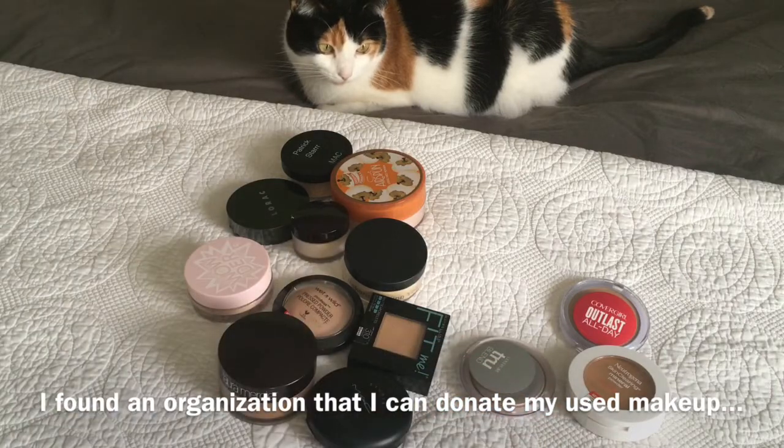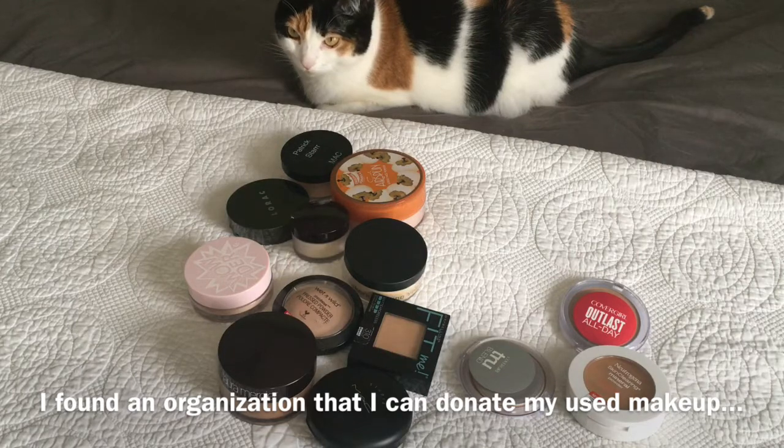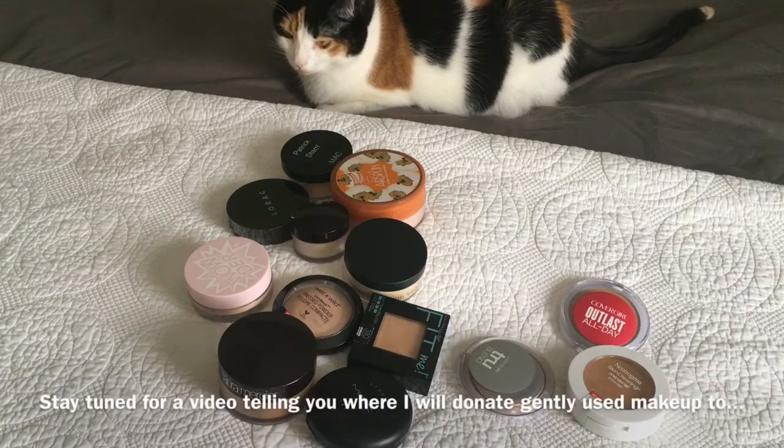So there you go — I'm keeping 10 and getting rid of 3. Ripley probably thinks that's still too many powders. We'll go through it again at the end of the year and decide if we want to keep things — maybe we'll even hit pan on some of these. Anyway, that's my little powder declutter. Please subscribe to my channel if you haven't already, give me a thumbs up if you enjoyed this video, and let me know in the comments if any of these powders are your holy grail or if I should change my mind and just throw something out now. Until next time, me and Ripley love you so much — take care!